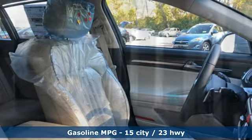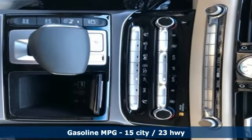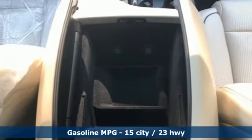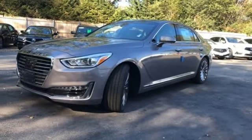It comes with all the amenities you need: streaming audio, heated and ventilated leather bucket seats, power heated mirrors, hands-free liftgate, V8 engine, and automatic with driver control suspension management.